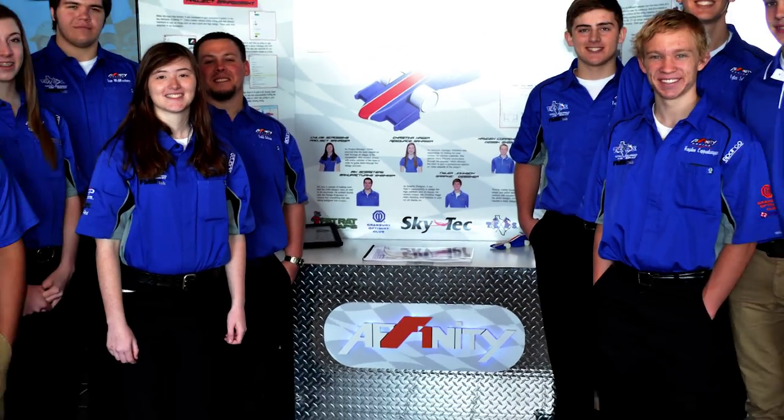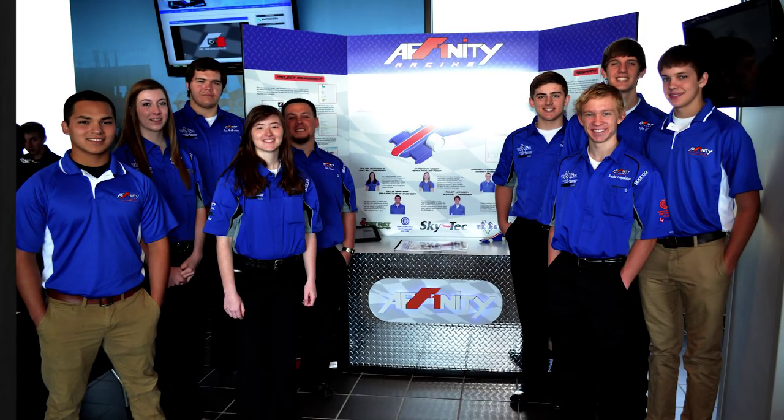Our team in particular takes our display and our portfolio all over Texas, showing off to different clubs and organizations, and company logos are always a part of that.